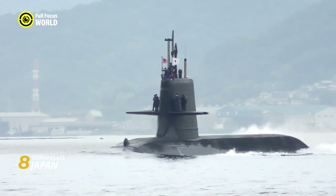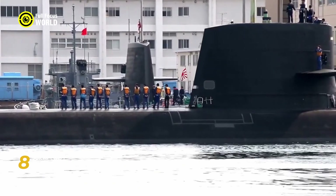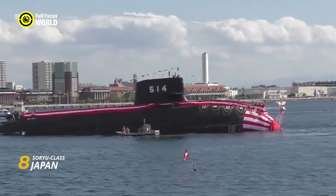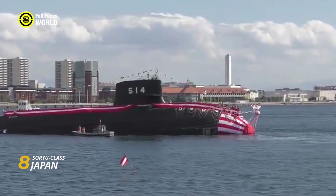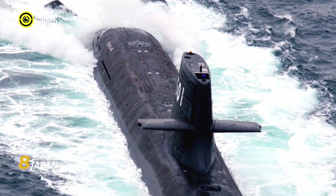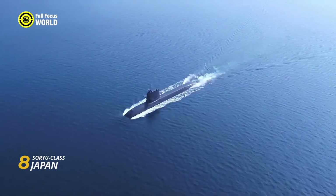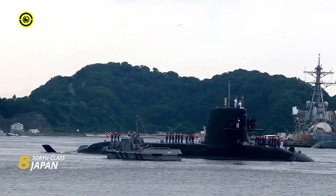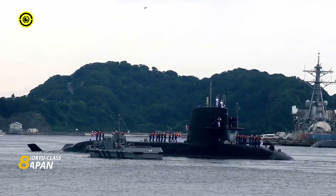Unlike traditional diesel-electric subs, it doesn't need to surface for air, minimizing its acoustic signature and making it incredibly difficult to detect. This extended endurance lets it lurk near potential targets or gather intelligence for extended periods, all while remaining unseen. Armed with six torpedo tubes and vertical launch systems for land-attack missiles, it packs a powerful punch — capable of unleashing a devastating barrage of torpedoes or striking land targets with precision.